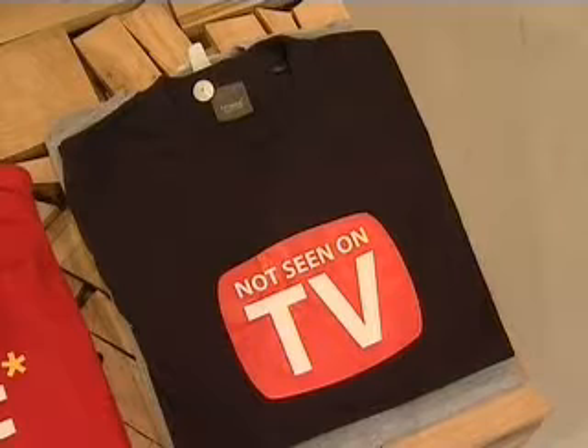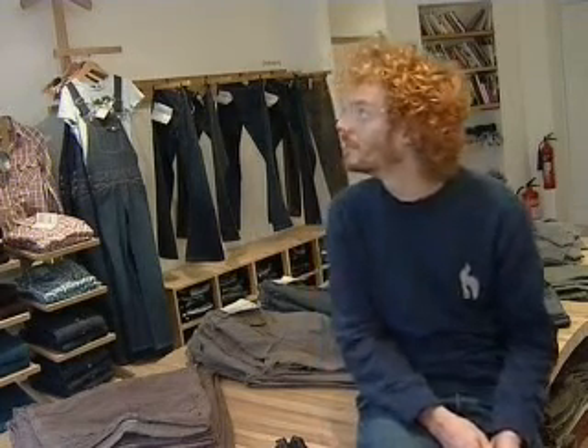Unfortunately, in retail, it's all about lighting and glitz and glamour. And unfortunately, we have to play the game that everyone else is playing on the high street. So when we came in, we were already left with these light fittings.